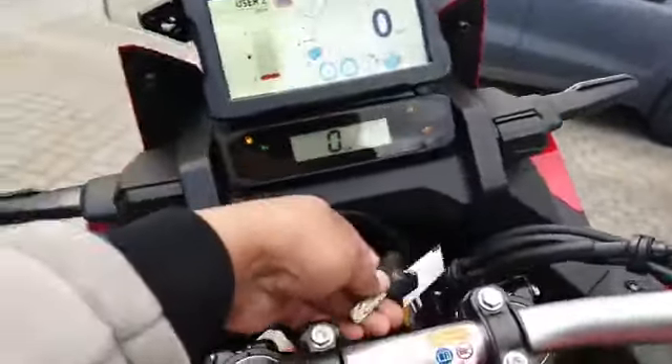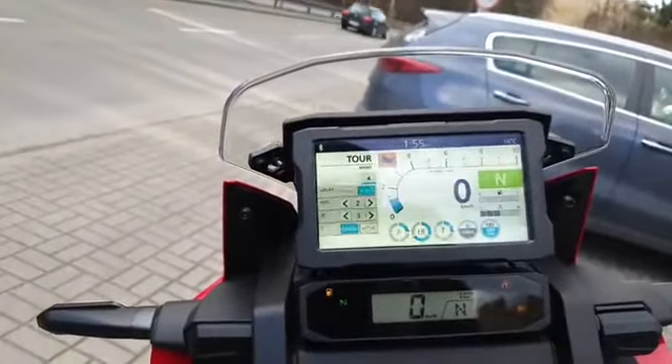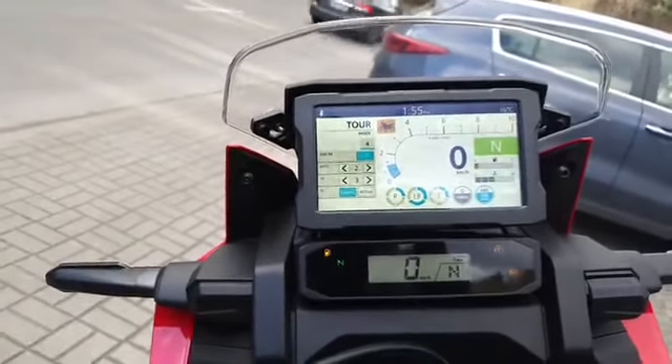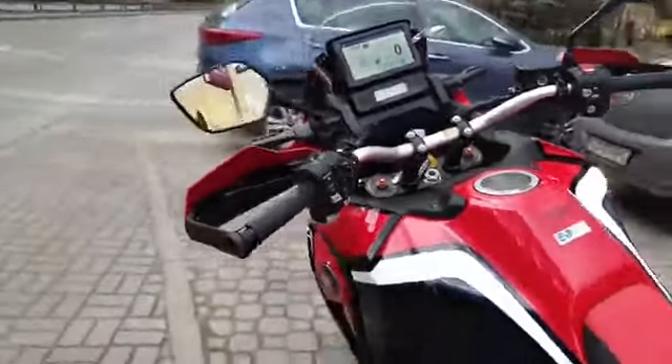These are the new keys — they look pretty much the same as the old keys. There's User 1 and Tour mode; this button is for the tour option and there are a lot of functions. After you connect your Apple phone, you can do more things by Bluetooth — Apple CarPlay.